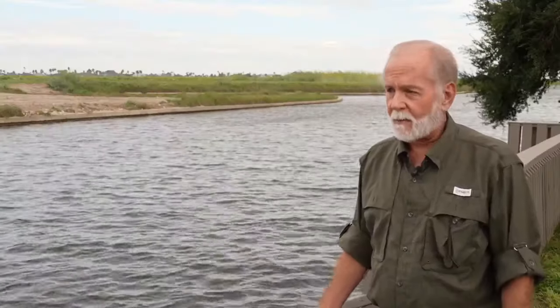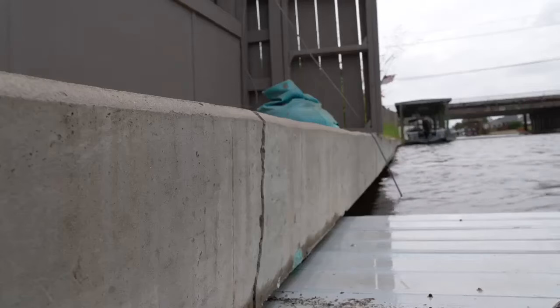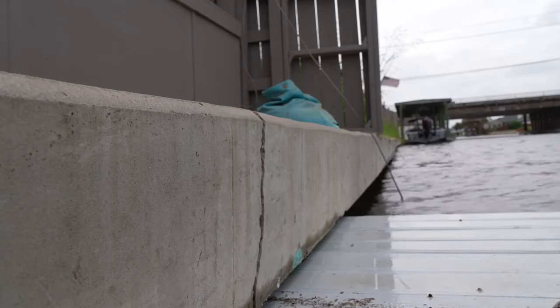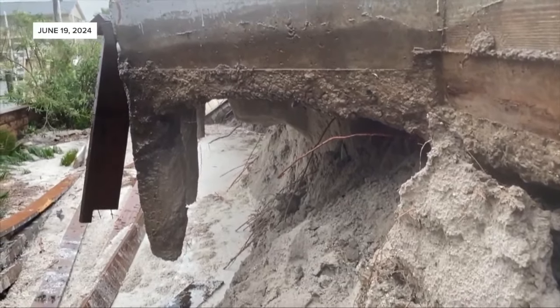If we still had that heavy current and we got the heavy rain, I would have some concern about how much more giving away on this bulkhead we would have. The foundation of the bulkheads along the island canals has been a source of concern for island residents since Tropical Storm Alberto hit the area back in June.